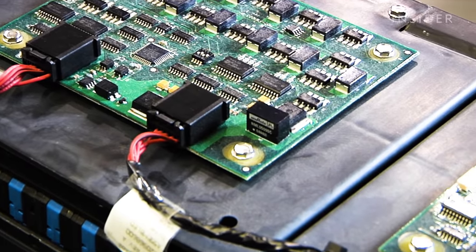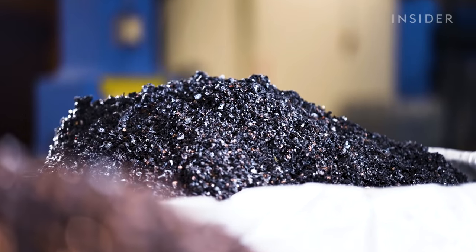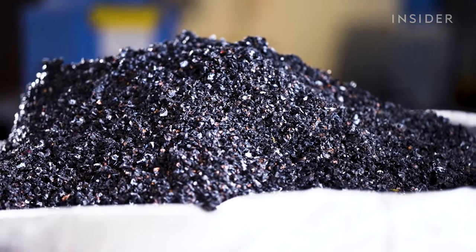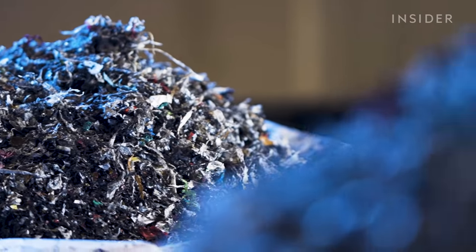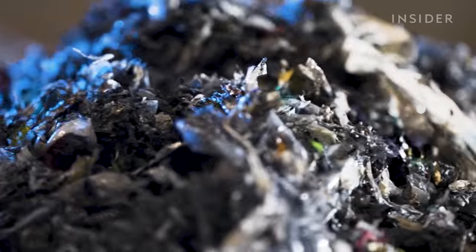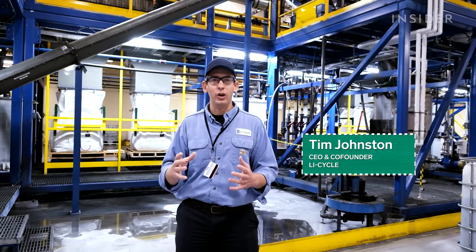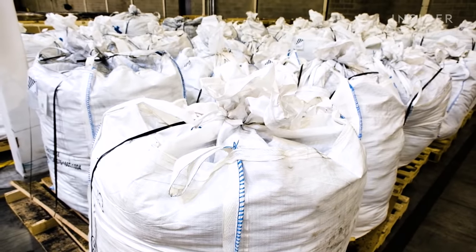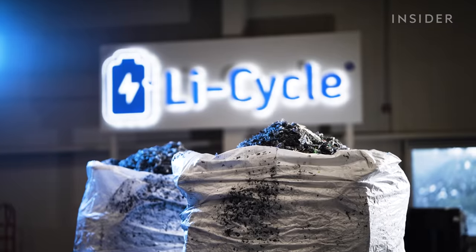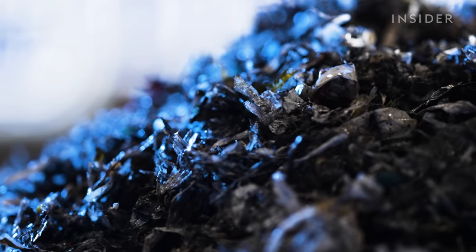So how does Li-Cycle shred the batteries without blowing them up? The founders keep some of the details secret, but a key part is the liquid hidden inside the shredding system. There's no oxygen there — without oxygen, there's no fires. That liquid also helps separate the plastic, which most recyclers just burn away. As the batteries are being broken up, the low-density plastic floats up to the top. They separate it out and bag it for customers. Li-Cycle plans to have this plastic recycled at some point, but wouldn't tell us where it currently goes.